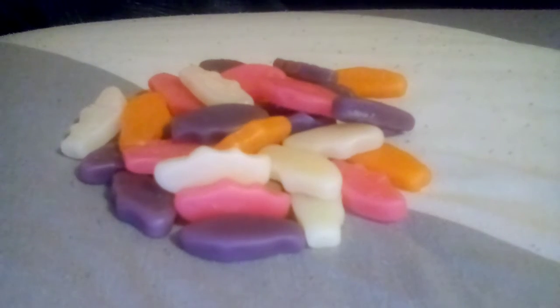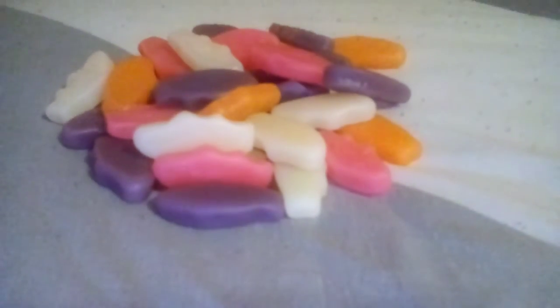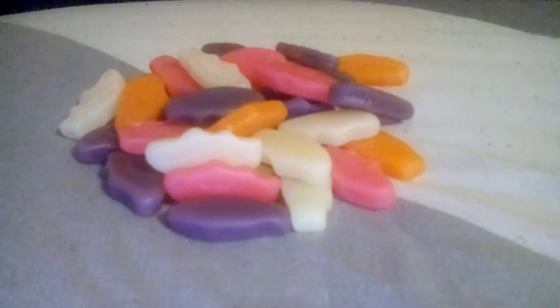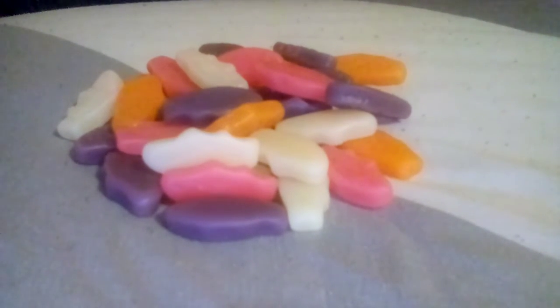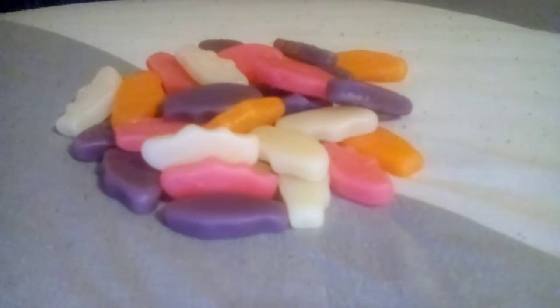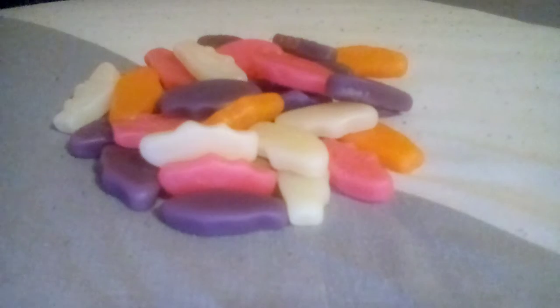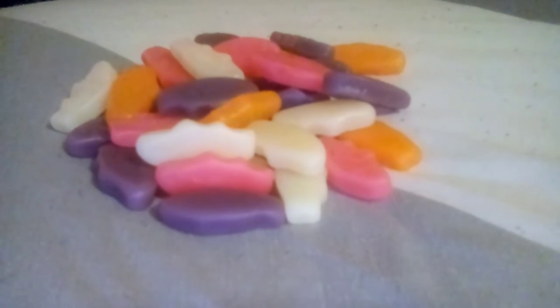Next flavour then is beachy punch. Can't really get a smell from this one — let's try it. Didn't really get anything from that. Very strange.